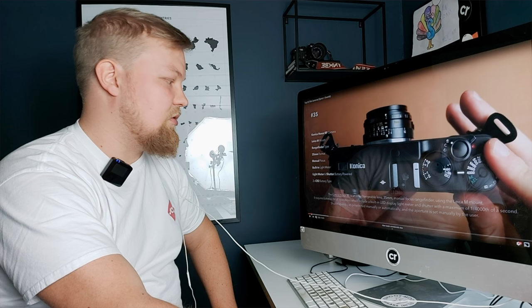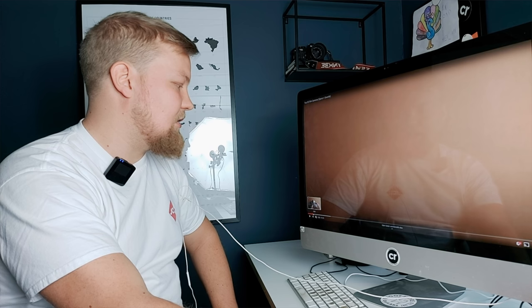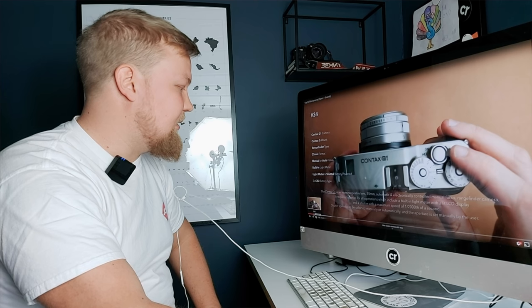It's also a bit smaller, it takes Leica glass, and it's much cheaper. With those functions it is definitely the cheapest option. Number 34 is also a rangefinder — the Contax G1.